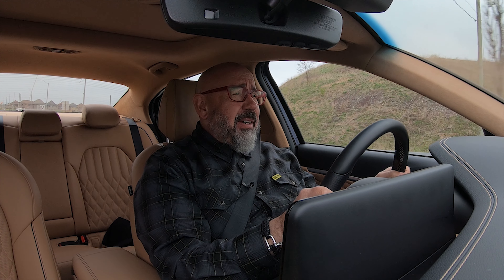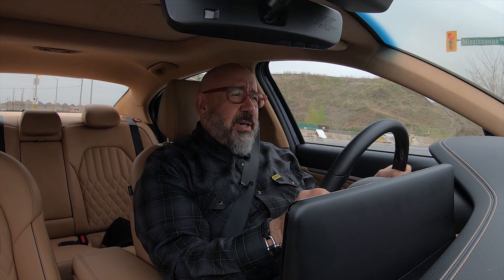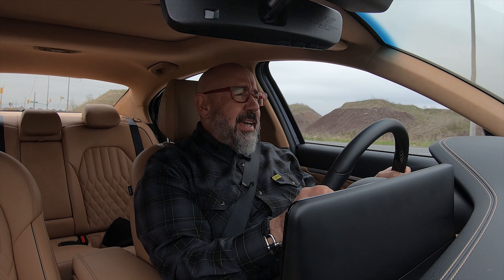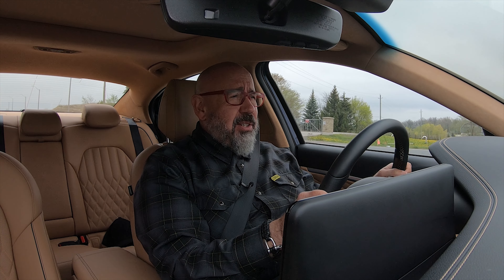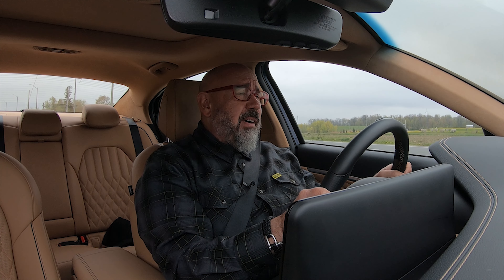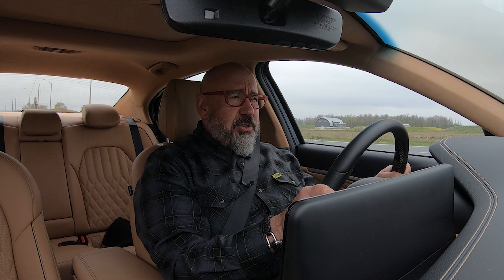In this episode, we're going to look at how you can get the most for your hard-earned cash, because a premium sedan like this can drain your wallet faster than a Canadian gas station in July. And if there were an answer to this question, it could be this — the 2024 Genesis G70 with the new 2.5T engine. Buckle up, my friends. Let's go for a drive.